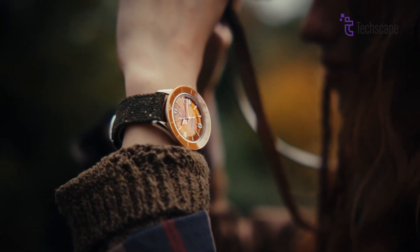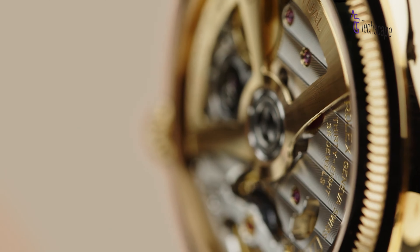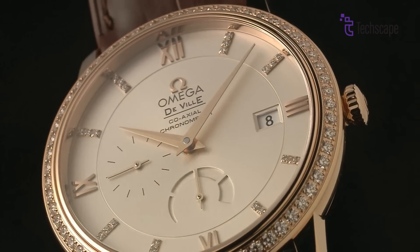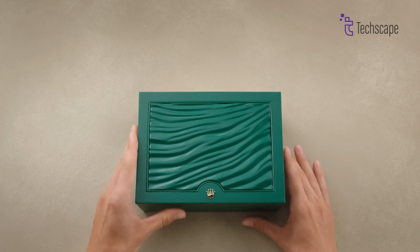Forget sky-high price tags. Dive into the world of luxury watches with these 5 stunning options, all accessible and ready to elevate your wrist game. From iconic designs to top-notch materials, you can discover the perfect timepiece to match your style and budget with these watches. Let's take a look.